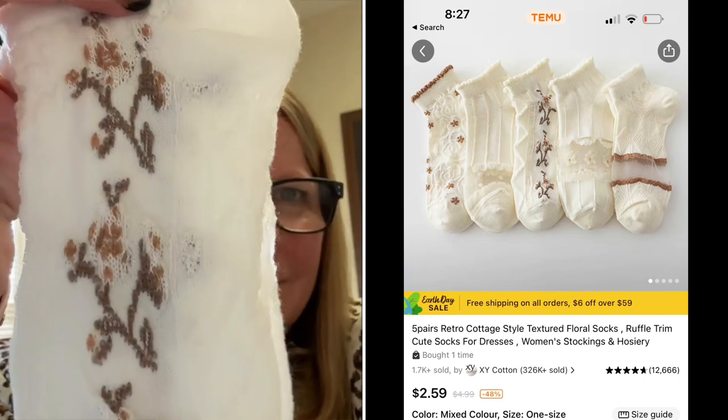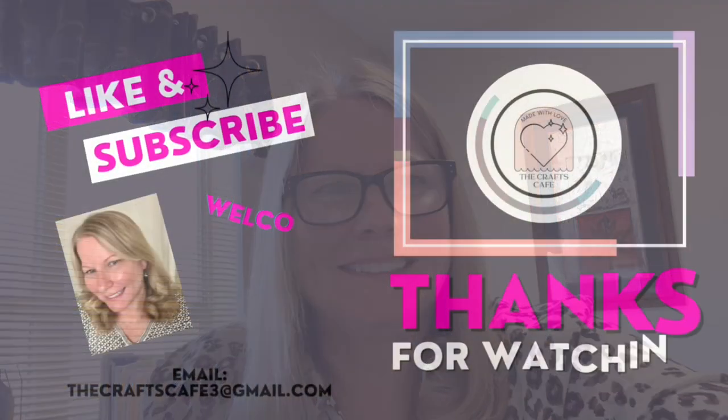Thank you for watching — remember to hit subscribe and like!